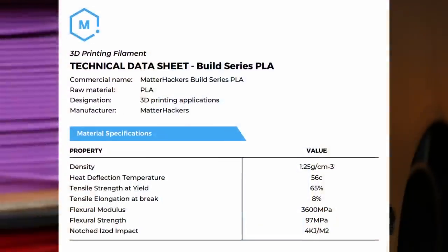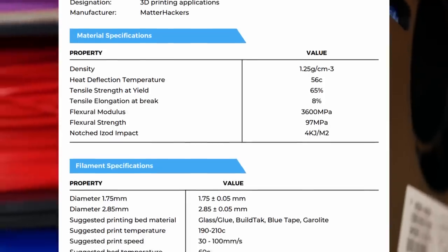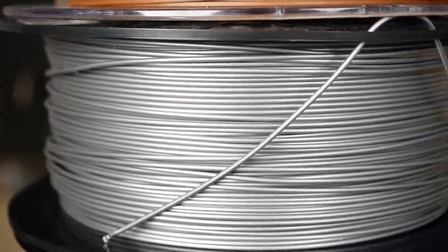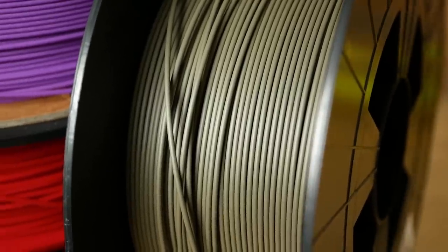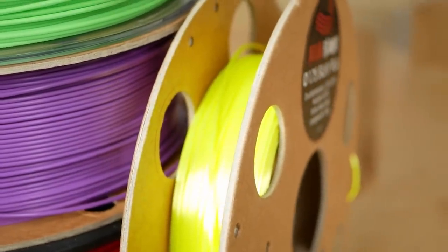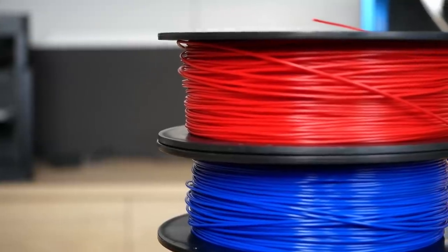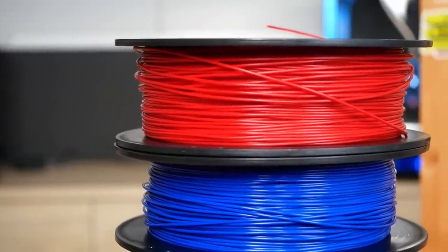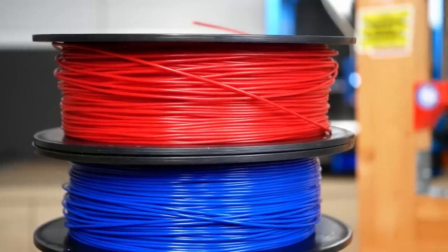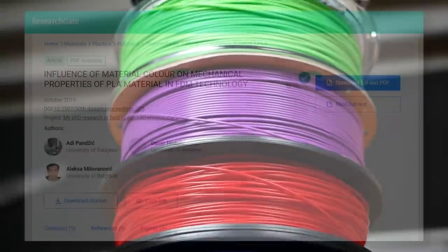Yet if we even find a mechanical datasheet for a filament, the properties that are stated are usually generalized and do not specify a color. But there are differences. For my part, I always try to stay away from matte and silk materials because I often had problems with material flow, proper layer adhesion and quality. Other than that, I'm honest here — I usually assumed that the differences are negligible and never chose a certain color of filament for a project or a strength test because I thought it performed better or worse.